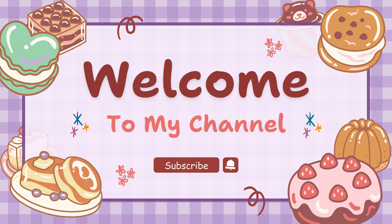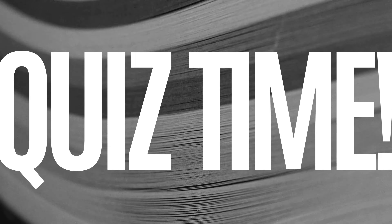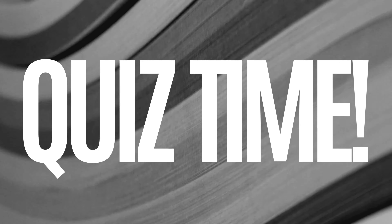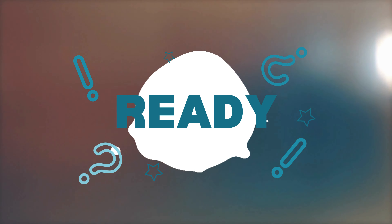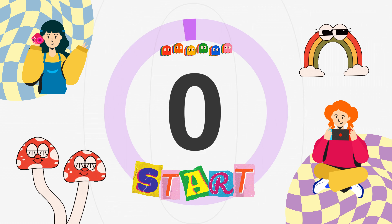Hello, Little Explorers! Welcome to the world of fun and learning, where we play games like Odd One Out and so much more. Are you ready to challenge your brain and have some fun? Let's dive into today's quiz adventure. Get your thinking caps on and let the games begin.